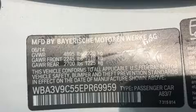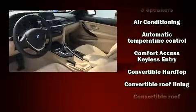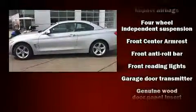Passenger security is always assured thanks to the various safety features such as dual front impact airbags, knee airbags, integrated rollover protection, an emergency communication system, and four-wheel disc brakes with ABS.